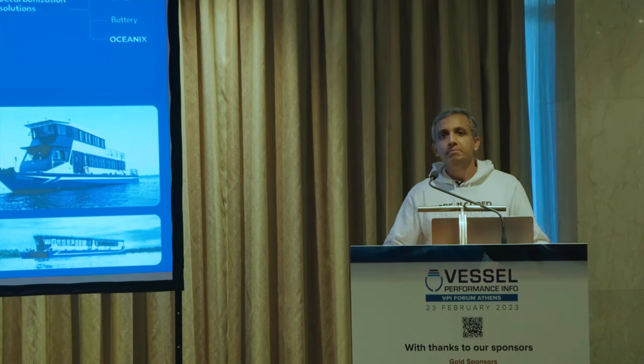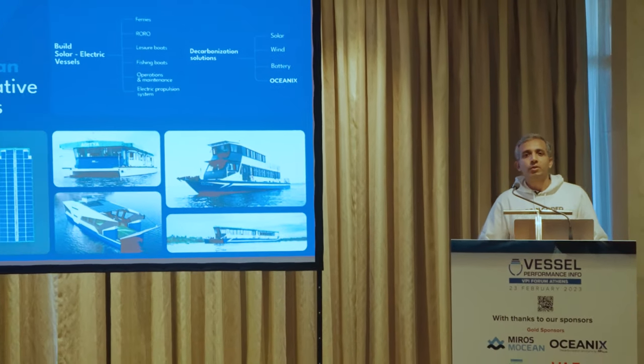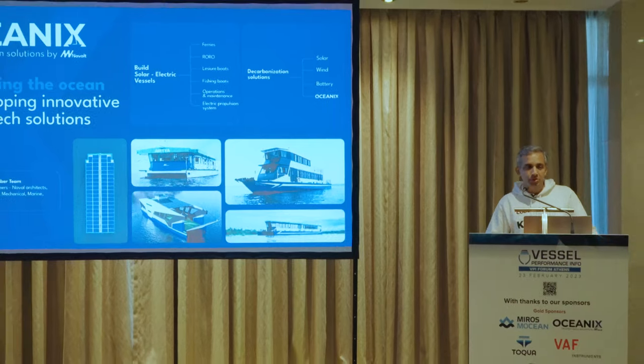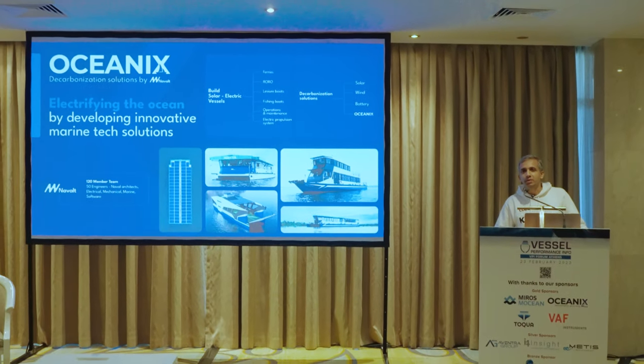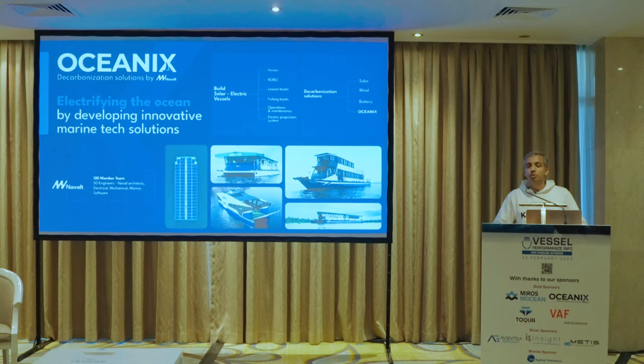As a company, NAVALT Group primarily does marine transport efficiency solutions — mostly solar boards and electric propulsion systems as a primary activity. We also have a software division, which is what Oceanics is, doing ship performance analytics, and I will try to cover some of the aspects of that in this presentation.